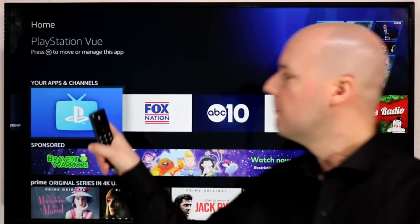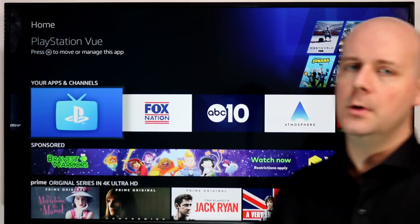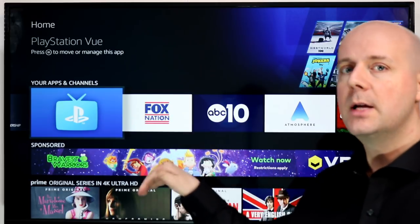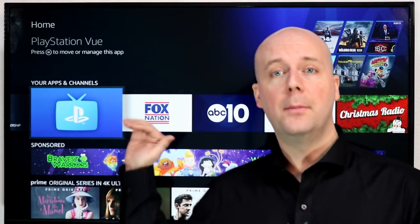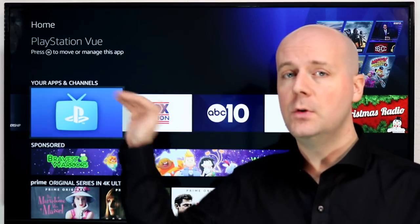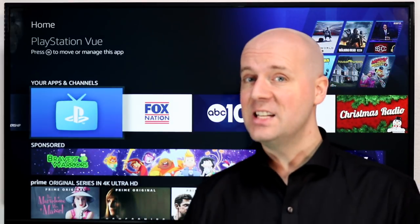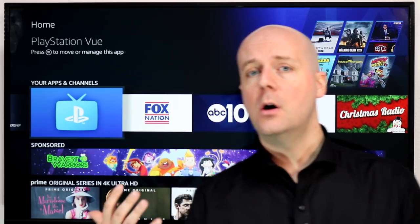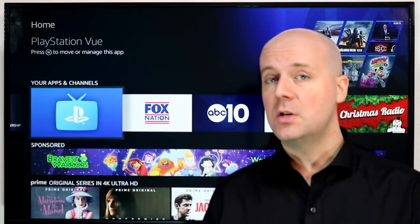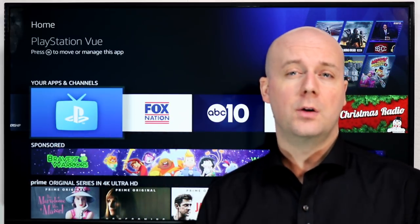Next up is PlayStation Vue. You're probably saying, 'PlayStation Vue has been around forever — what could possibly be new?' Well, they've added better integration to the Fire TV in a couple of areas. When you get the guide on screen, if you subscribe to PlayStation Vue, it will populate the channels in there. If you use the Fire TV Recast for your antenna, it'll put the PlayStation Vue channels right next to it. Also, now right on the home screen, you'll see tiles appear for PlayStation Vue content. If you're a PlayStation Vue subscriber, the Fire TV integration is now really first-rate.